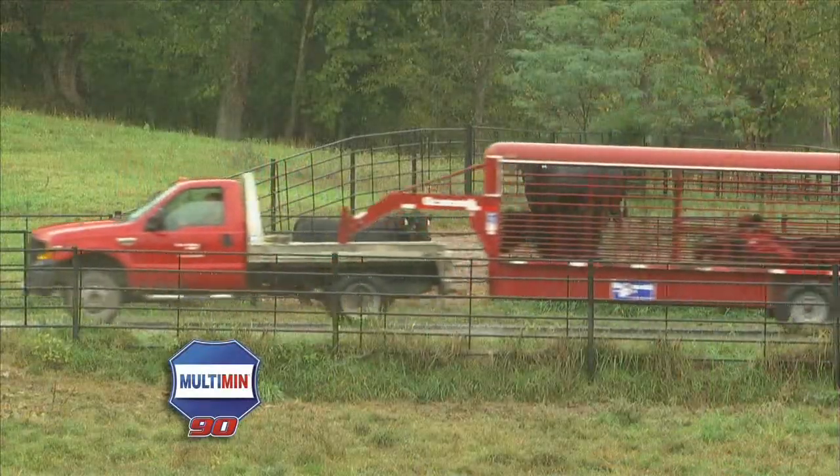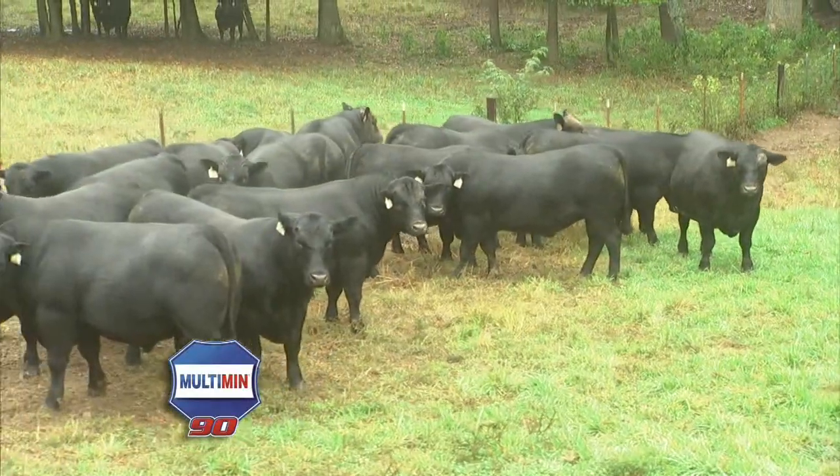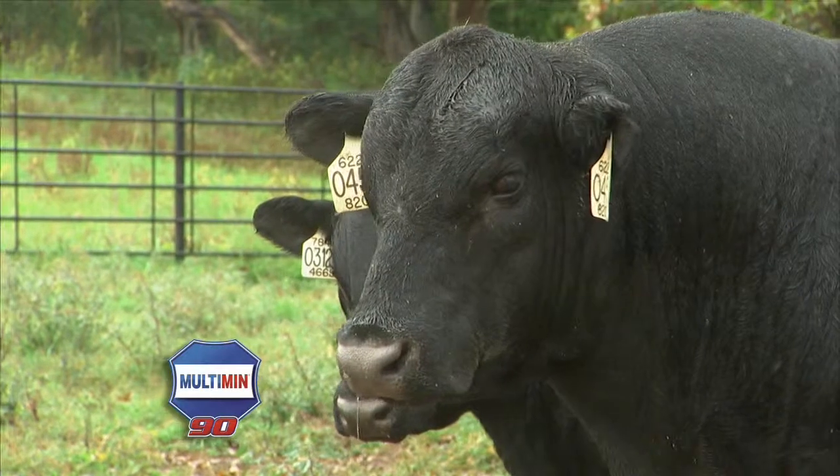We've been using Multimin for about seven years. It's one of the most multi-use products that we have here on the farm — bulls, cows, calves, weaning age cattle, just about everything on the place. If they go through the chute they get a shot of it. The primary use that we started Multimin was in our donor program and our embryo transplant program. I'd recommend Multimin to any producer in the cattle business. Here at Deer Valley, every animal that goes through the chute gets a dose of Multimin.